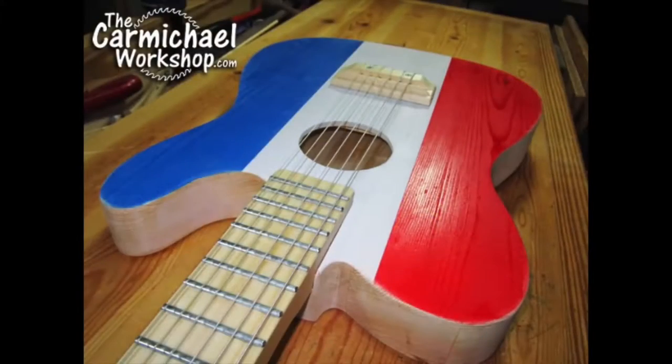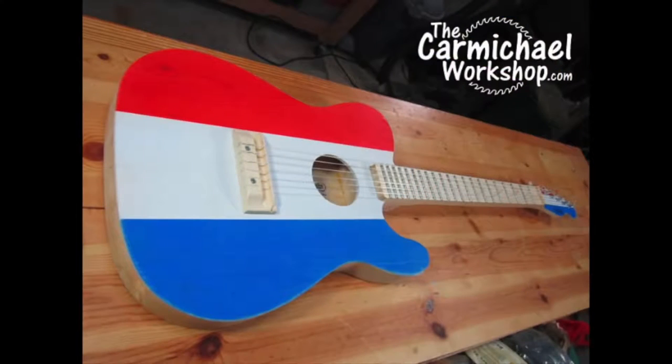Congratulations to Steve Carmichael of the Carmichael Workshop for winning this year's two-by-four contest. Basically you have to take a two-by-four and make something out of it. Steve made this beautiful acoustic Telecaster-style guitar out of one two-by-four. That is crazy fantastic — inspired by Hee-Haw. Who doesn't love Hee-Haw?